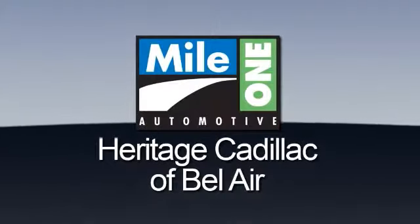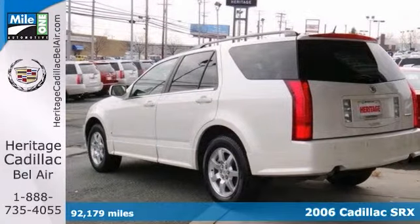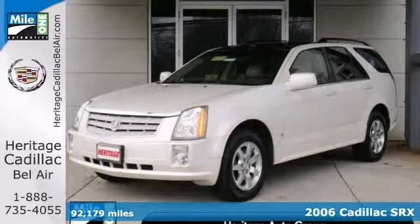Mile One Heritage Cadillac of Bel Air. Here's the vehicle for you. Cadillac has outdone itself with this superb looking 2006 Cadillac SRX. And at this price, you won't find one in better condition.